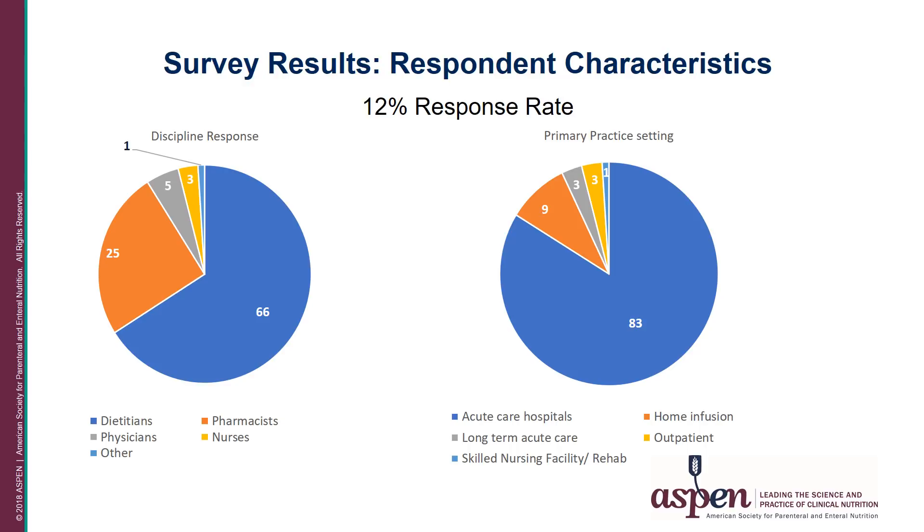The survey was sent to 5,487 U.S. Aspen members and there were 670 responses for a 12 percent response rate. Looking at the respondent characteristics, 66 percent were dietitians. Pharmacists comprised 25 percent of the respondents, physicians 5 percent, nurses and nurse practitioners 3 percent, and 1 percent were other, including physician assistants.